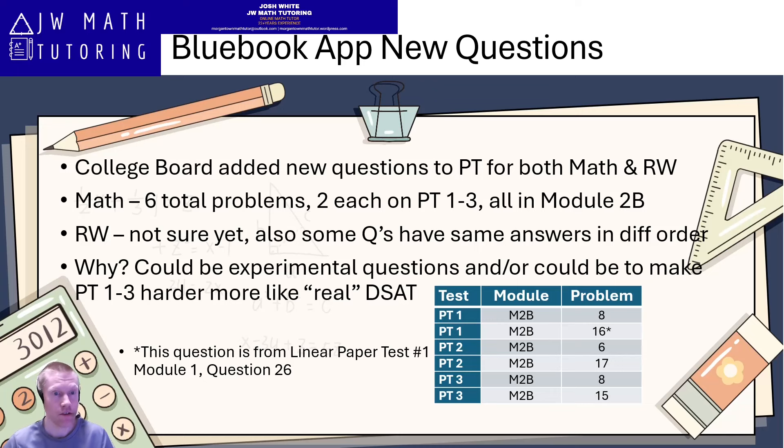Basically, there are six new questions that are in practice tests one through three that weren't there before, and there are six old questions that were there before but are not there now.